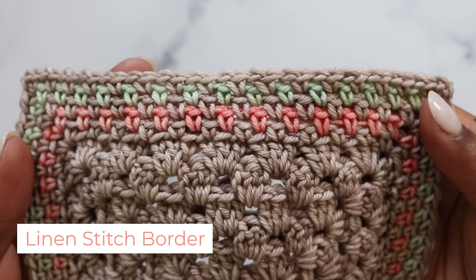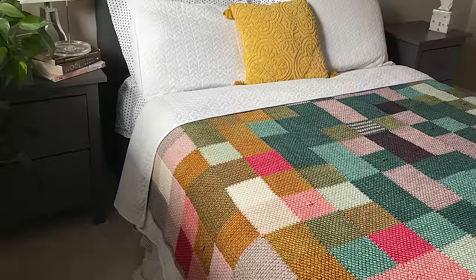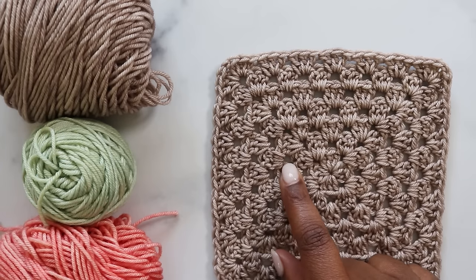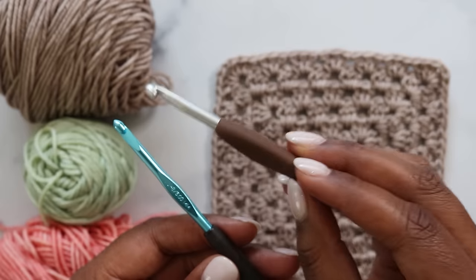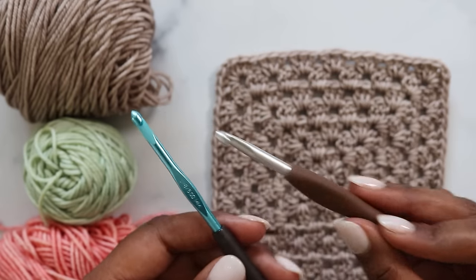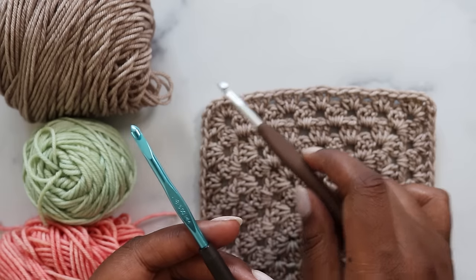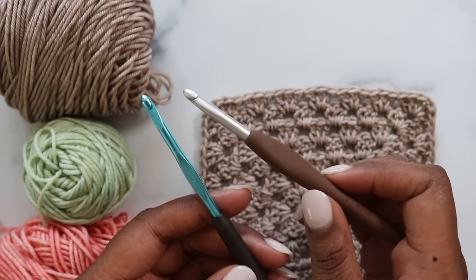Our next stitch pattern is the linen stitch border, which I use on my linen pixel temperature blanket. Try this option if you need to use up some yarn or want to add more color to your project. For the linen stitch border, we'll need a few different colors — I like to use the same color as the project for my base and then add a couple of accents. Also, we've been using a 5mm hook, but for the linen stitch border I recommend going up one full millimeter to a 6mm hook.